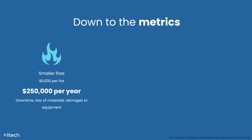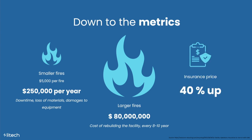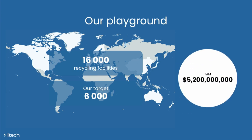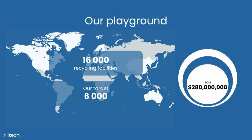This is the average yearly cost of smaller fires for one waste facility. This is the potential cost if a small fire becomes a big fire and burns down the whole plant. Due to this, insurance prices are spiking — up 40% if facilities can even get an offer in the first place. There are about 16,000 recycling facilities worldwide, and we're targeting 6,000 of them located in North America, Europe, East Asia, and the Pacific. Our total available market is 5.2 billion, our serviceable market is 2 billion, and our obtainable market is 280 million.